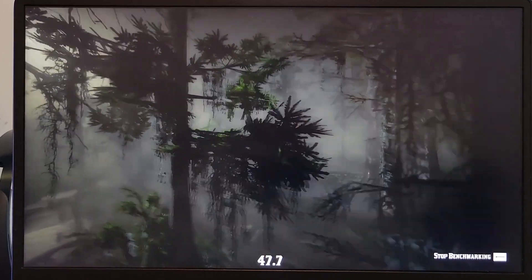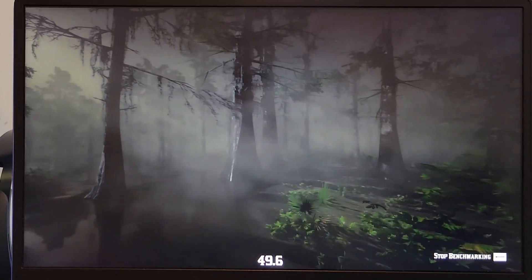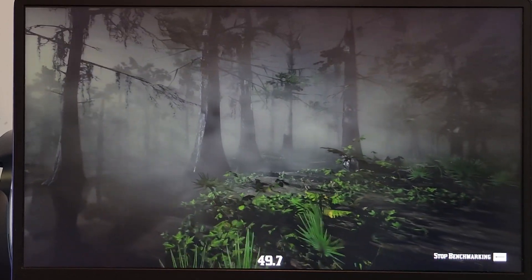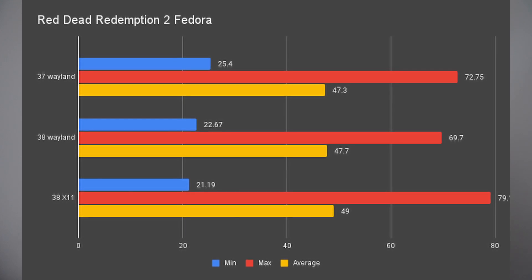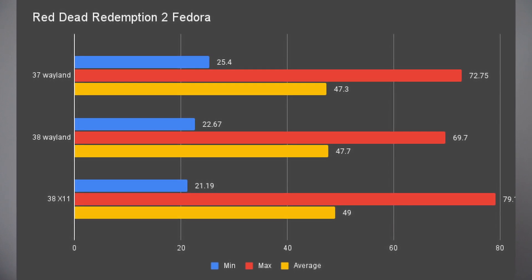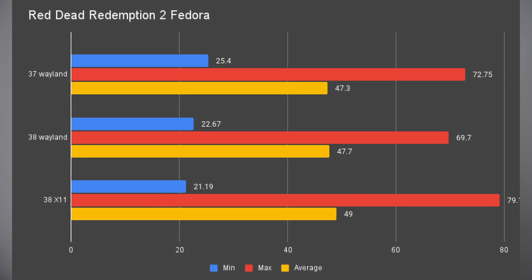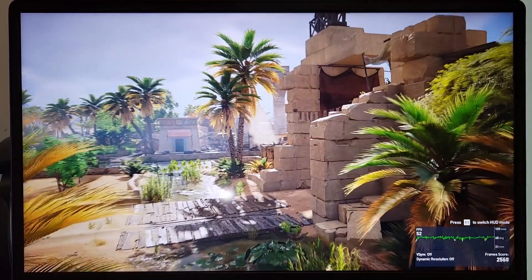Anyway, let me show you all the numbers for all the games I ran. Bearing in mind, these numbers were produced with proper cooldown time in between. With RDR2, I got 69.7 as the maximum, 22.67 as the minimum, and 47.7 average FPS on Wayland. And on X11, it gave me 79.1 maximum, 21.19 minimum, and 49 on average. Still, Wayland has a slight advantage here.